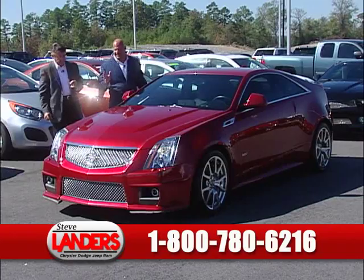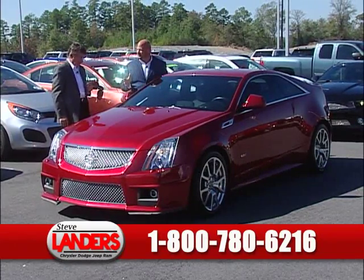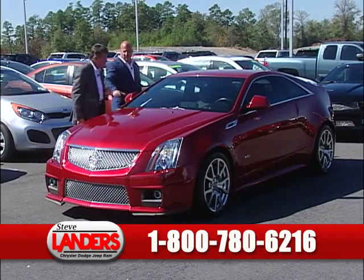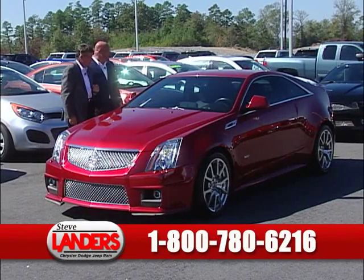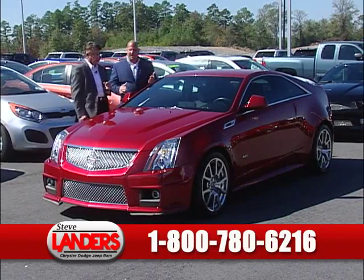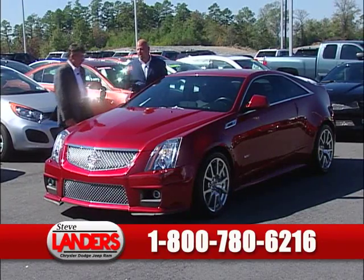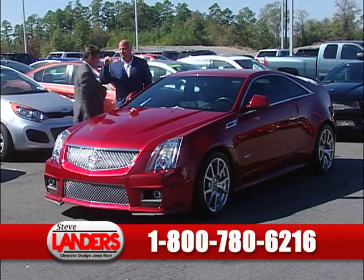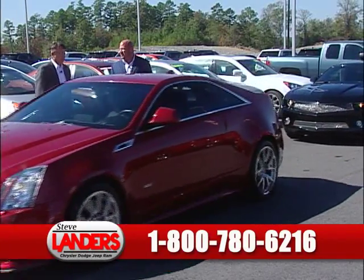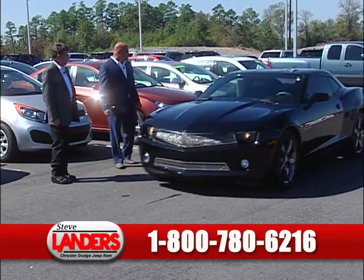2011 crystal red CTS-V coupe. It's got the Corvette engine in it — 556 horsepower, 6.2 liter V8. You see the cool-looking wheels and the mesh grille on the front. This baby will scream. Navigation — you've got a luxury hot rod right here. MSRP new was about $70,000; you can save over $30,000 on this car with a 100,000-mile powertrain warranty. It is a beauty.